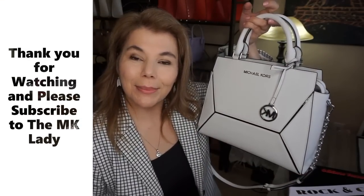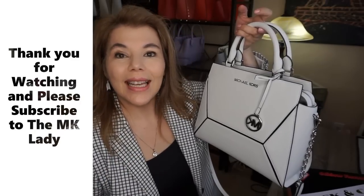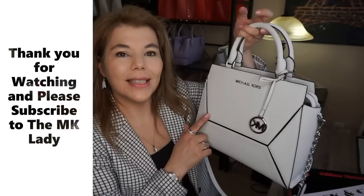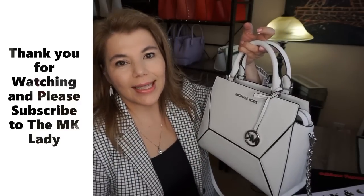Thank you for watching! Please subscribe to my channel The MK Lady, and don't forget to hit the notification bell because every time I upload a video you will get notified. Have a great day, bye!